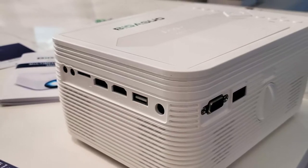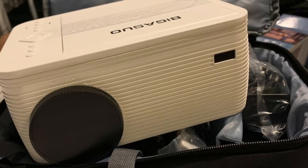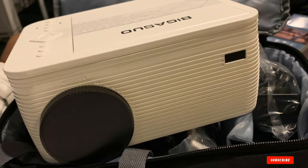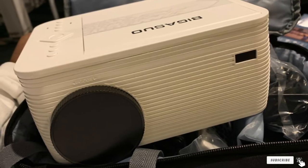Thankfully, you still get all the standard connectivity options with this outdoor projector like VGA, HDMI, USB, audio ports, and even an SD card slot. For the given price, Biggest U also includes a 3-year-long warranty for the projector and all the included accessories.